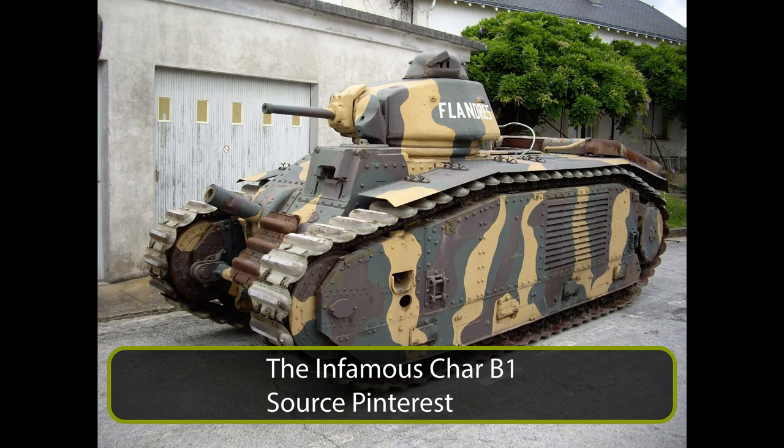The technical requirements for the new tank, named Char de Rupteur 1937, were released on 12th November 1936. The Armaments Advisory Council stated the following.